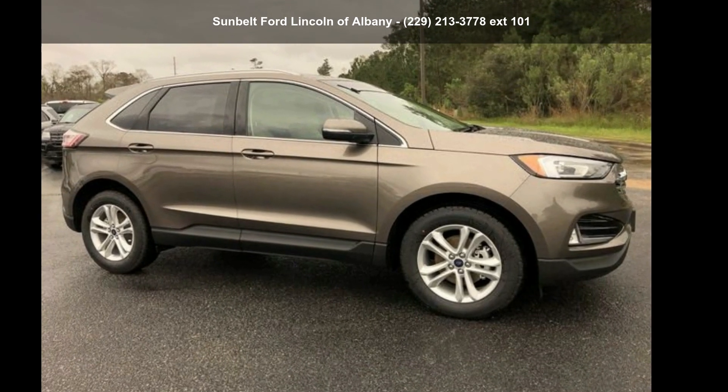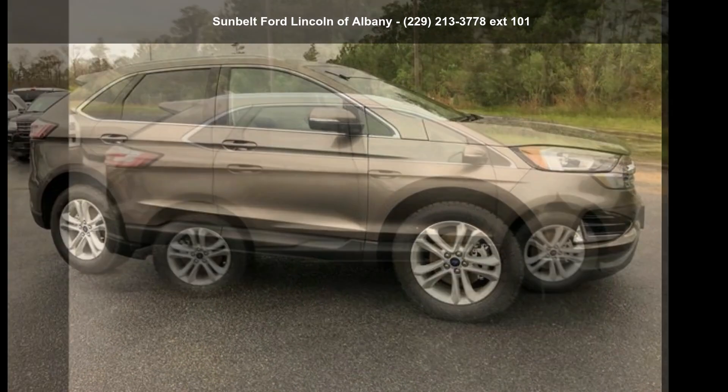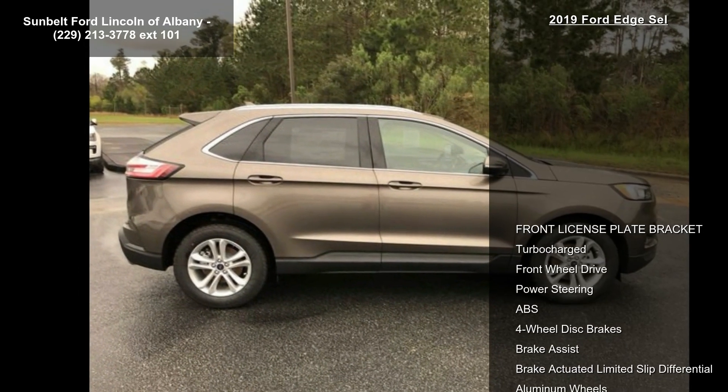Presenting the Ford 2019 H-SEL. If you are looking for an automobile with great features, look no further.